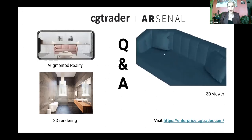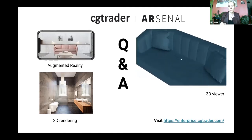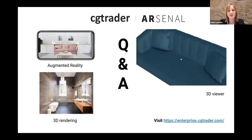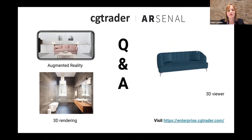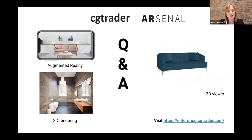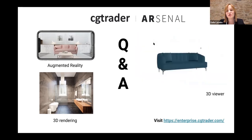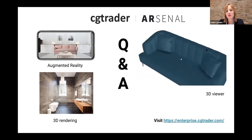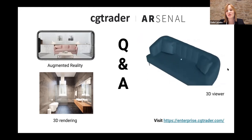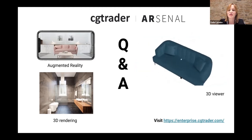Where are the images hosted? If you're looking for still image renderings, they are on the client's website — you download them from CG Trader Arsenal and place them wherever you host your e-commerce store. If you're looking at interactive experiences like 3D viewer and augmented reality, they are hosted on CG Trader Arsenal — similar to YouTube, you place the embed code directly on your e-commerce store and you're enabled with augmented reality and 3D.